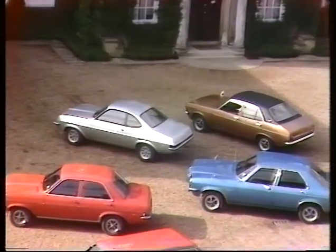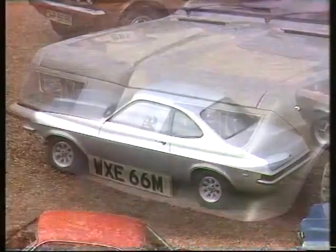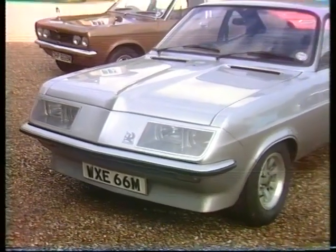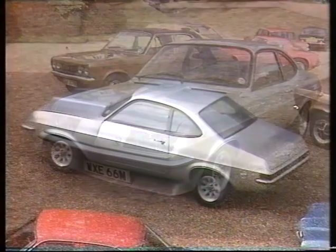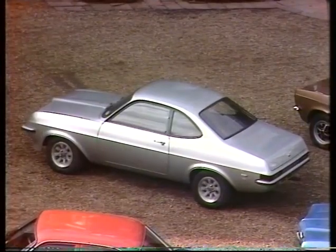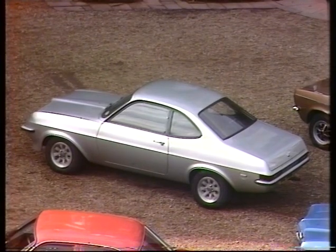Who'd have thought not so very long ago that Vauxhall could come up with anything so startlingly different as their new-look Firenza? Using the 2.3-litre engine, this time fitted with a rather special larger-valve cylinder head which owes a lot to Bill Blydenstein, and it all happens through a five-speed gearbox. But you won't be able to get your hands on one until next year.